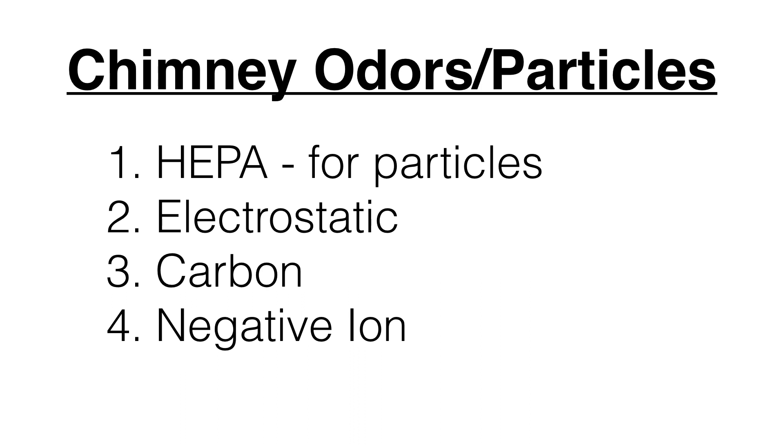For chimney odors and particles from a wood-burning stove — and this applies to cigarette smoke as well — HEPA is good for gathering the particles, though it will get filled by carbon and tar from cigarettes and cigars, which can get expensive. Electrostatic is very effective for smoke. Carbon will consume some of the smoke, odors, and chemicals from burning. And negative ion supports lung health and additionally removes some odors. With wood-burning stoves and cigarettes, it's very hard to get those smells out of carpets and draperies, so it's difficult to expect the air purifier to eliminate all of it, since the tar on those materials will continue to emit odor over and over again.